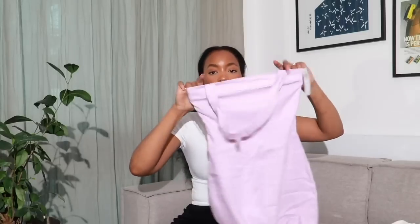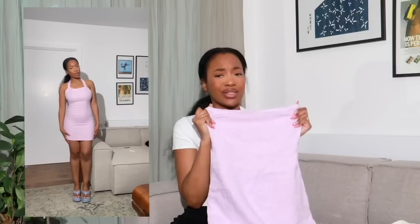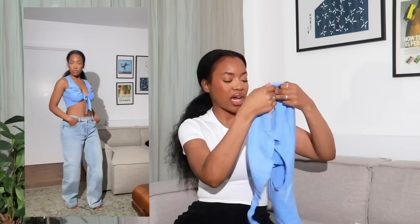Next up I have this halter linen blend mini dress which is literally perfect for long weekends and holidays. With June coming up, this would be perfect — how cute would this be to wear to a friend's baby shower? I'm wearing this in an extra small and it is a really comfortable and beautiful fit, and I think the color is gorgeous.